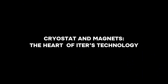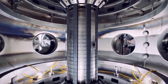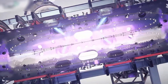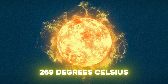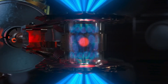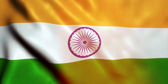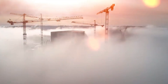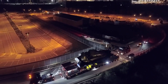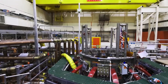A critical component of the tokamak is the cryostat — the world's largest stainless steel vacuum chamber — designed to keep the machine's magnets cool. These superconducting magnets must be kept at near absolute zero, -269 degrees Celsius, to generate the magnetic fields necessary for maintaining plasma. Without these cooling systems, the entire reactor would fail to function. The cryostat, which weighs nearly 4,000 tons, was constructed in India and transported to the ITER site in stages, requiring specially modified roads and vehicles.